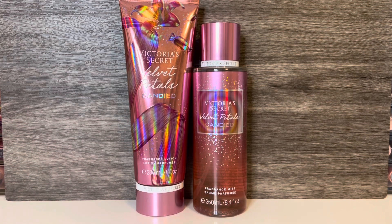As far as the lotion for Velvet Petals Candied, it smells pretty similar to the fragrance mist, but I would say it's even less sweet. It's floral and creamy with a very subtle sweetness that I can't identify as caramel or praline. The floral softens over time, and then the scent is really just a vague sort of sweetness.